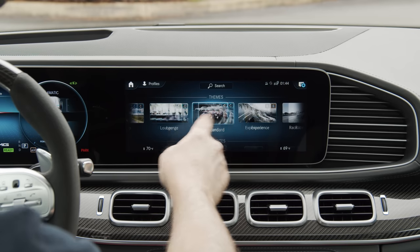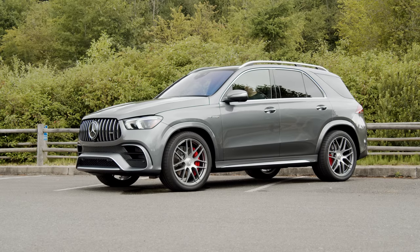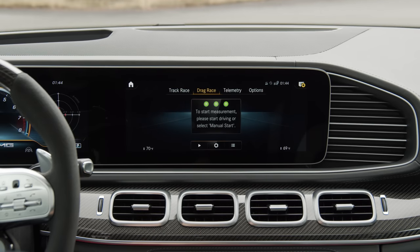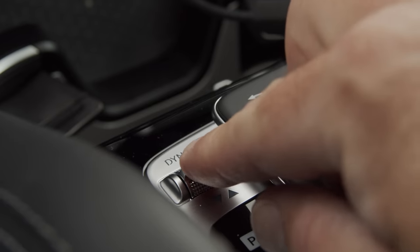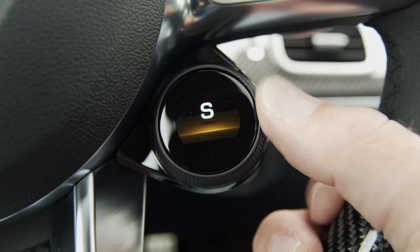In terms of pre-built themes, the opposite end of the spectrum is Racetrack, which drops the vehicle to its lowest 7.5-inch ride height, loads the race cluster, and will even load track-specific tools and telemetry. If none of the pre-built themes excite you, you can always build your own. If all you want to do is adjust the drive mode, you can do that independently as well, of course.